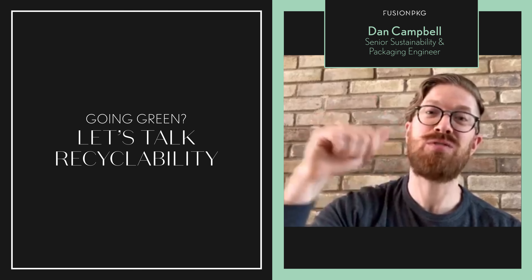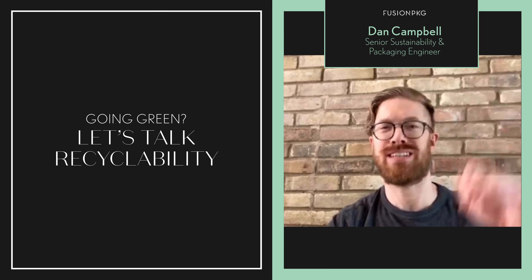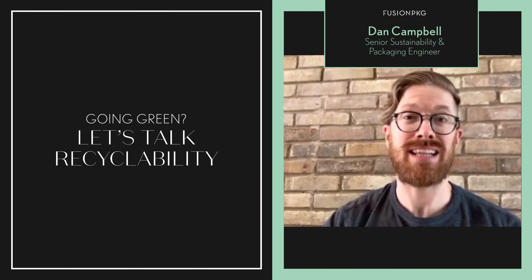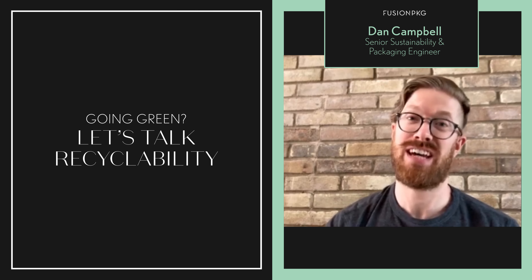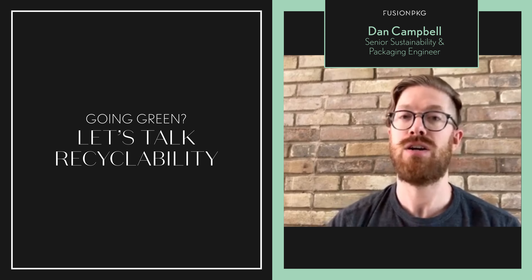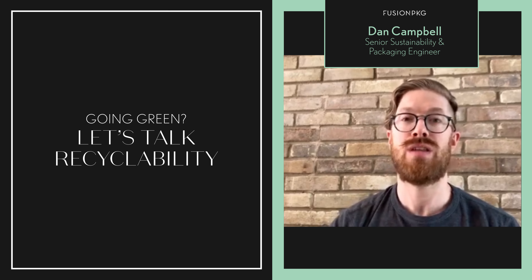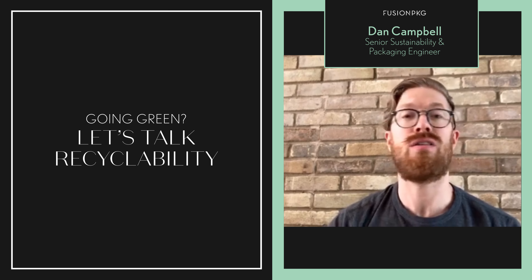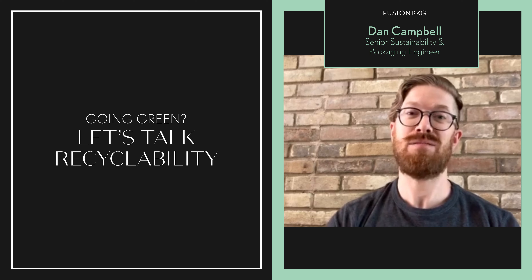So now your brand plus Fusion PKG have created a great package — nay, a perfect package. Is that the last step? Unfortunately, it is not. We need to also educate the consumer on what to do with it. Do they need to take off any pieces before it is recycled? Do they need to rinse anything out, or are there any other details they need to consider? That needs to be communicated to them as part of this process.